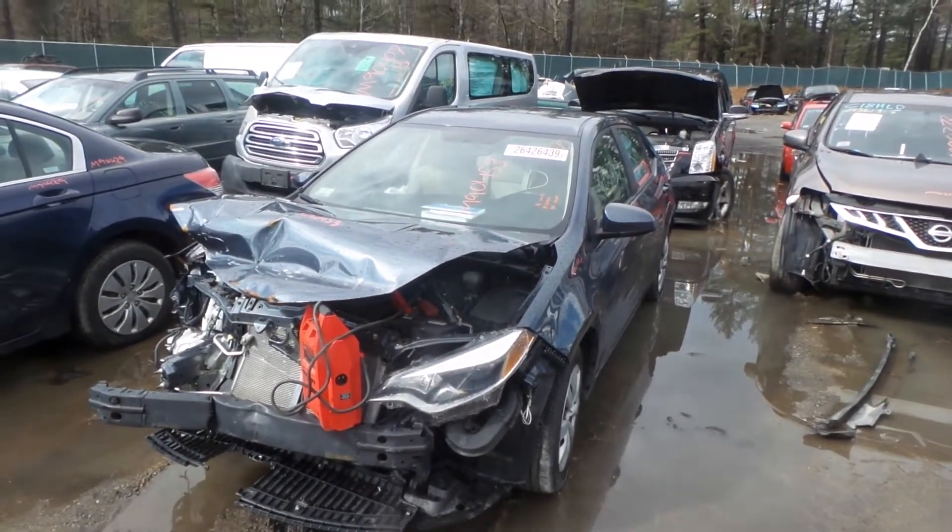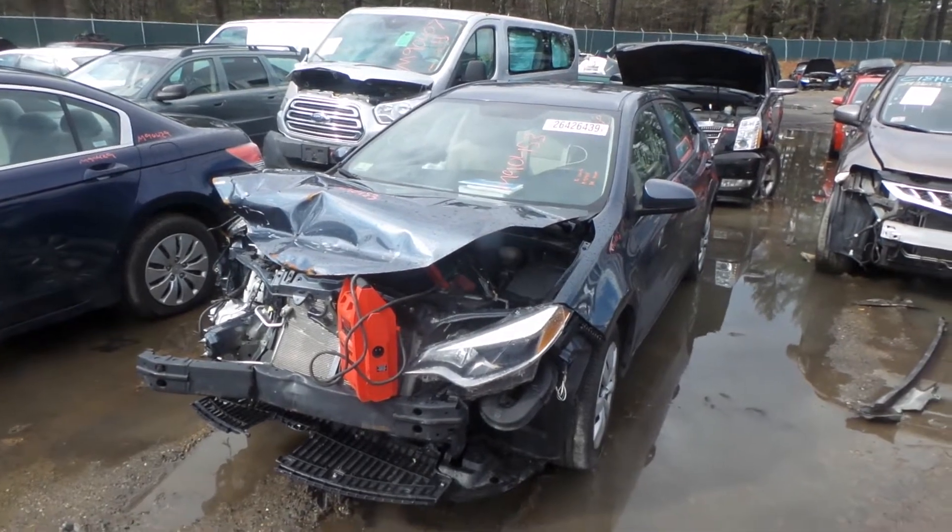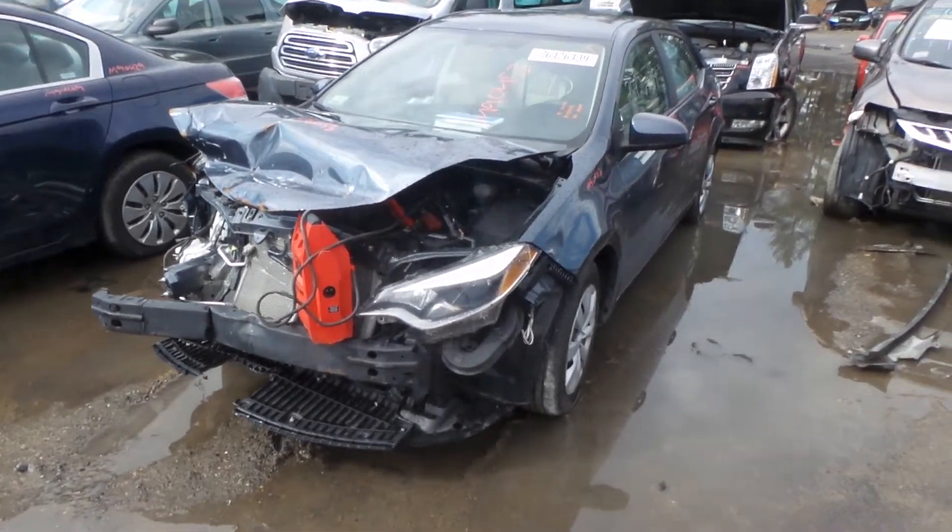Hi, it's Kyle with New England Auto and Truck Recyclers. Today we're parting on a 2016 Toyota Corolla. Stock number is M90453. It has 32,000 miles on it.